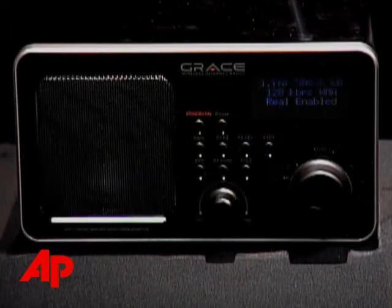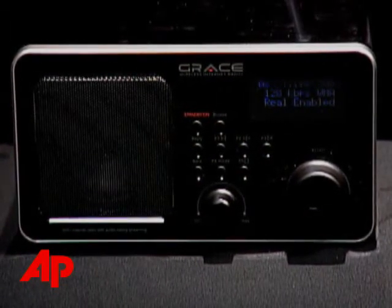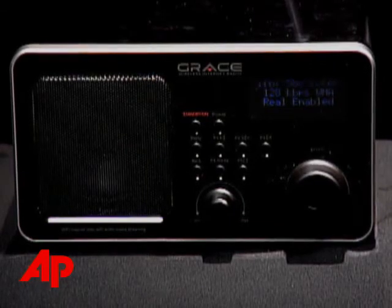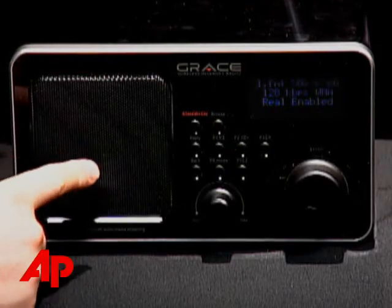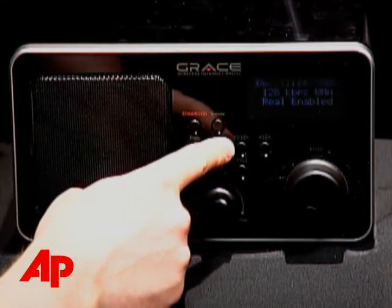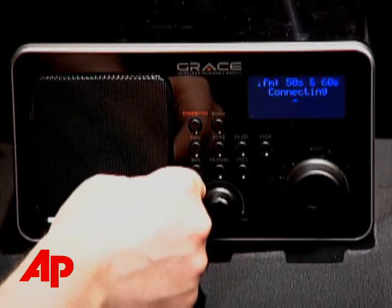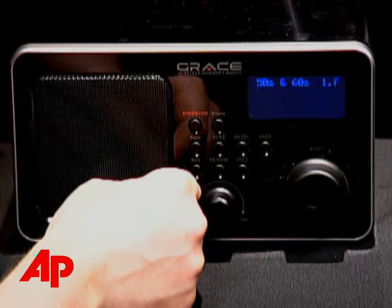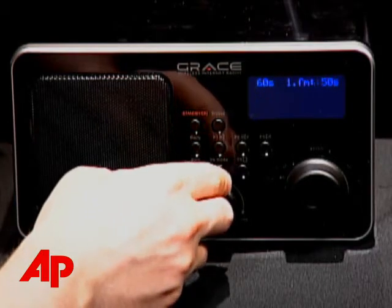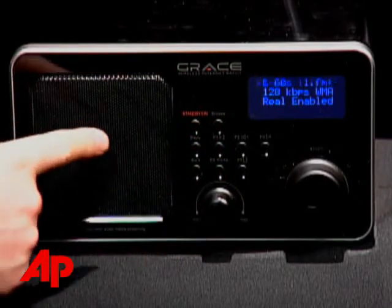The Grace Wireless Internet Radio is another handsome, retro-looking device. Its sound quality is nearly as good as the Roku, but it has only one speaker. And mono sound sounds kind of old-fashioned, honestly — you don't hear that much nowadays, and I think it's for good reason. Even if the sound quality is good, if you crank up a mono sound source, it still sounds kind of small. However, the Grace does produce good bass.